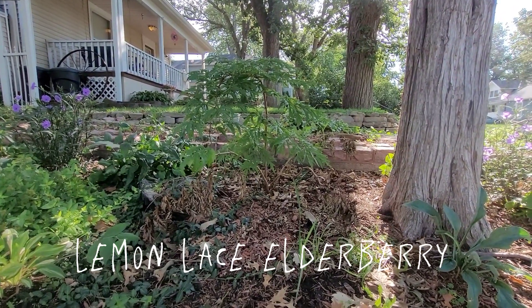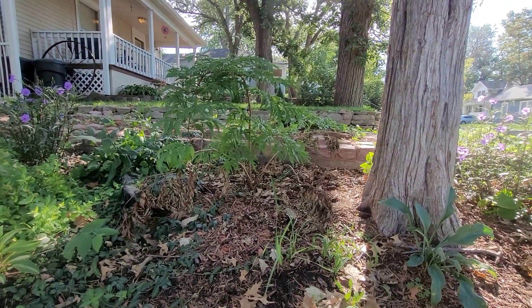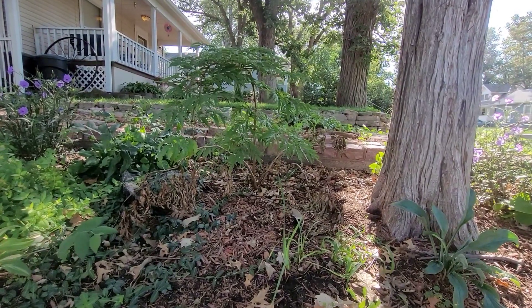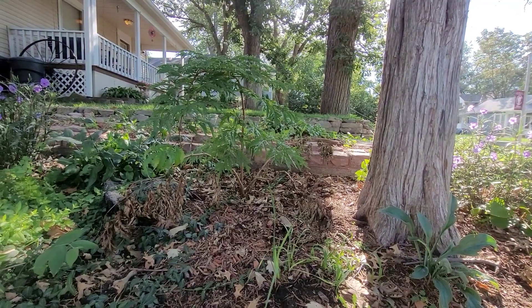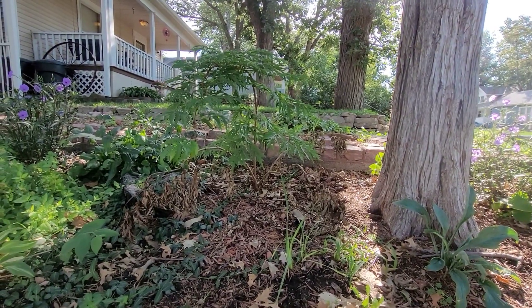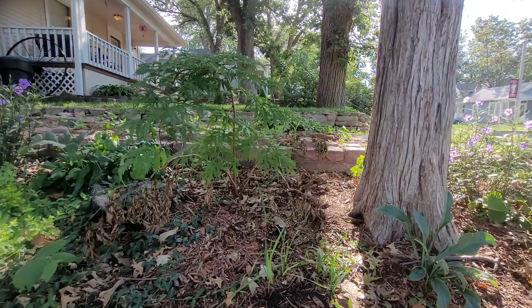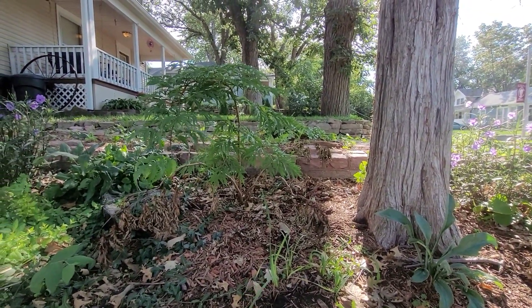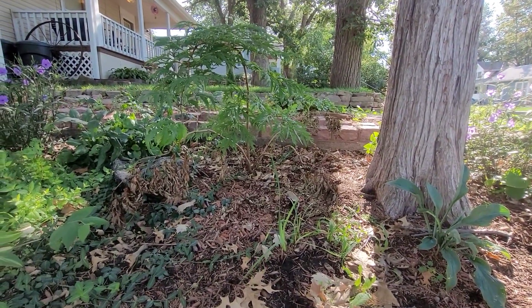I just wanted to show you guys another thing that's not going well in my garden right now. This is my lemony lace elderberry bush that was doing fantastic earlier in the season — this is year two for it. When I first planted this it was probably six inches tall last summer, and I was so happy with how it was looking and how it was growing. Then all of a sudden the lower branches started to wilt.